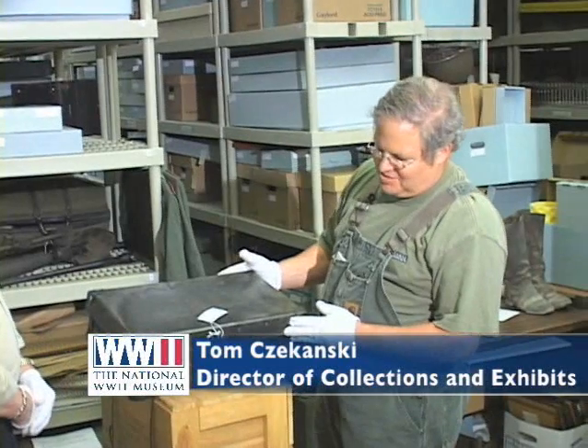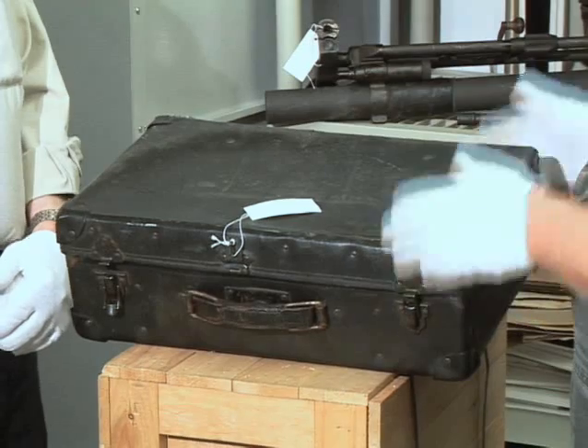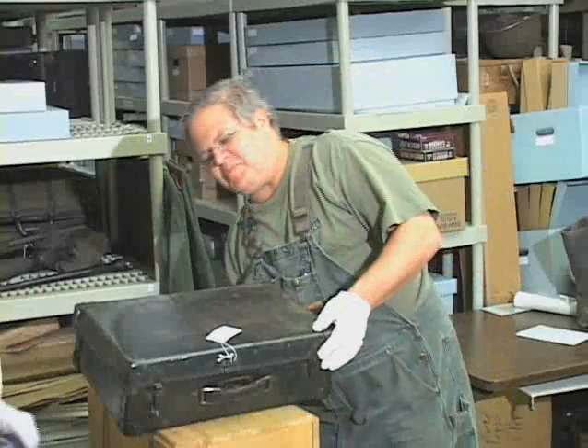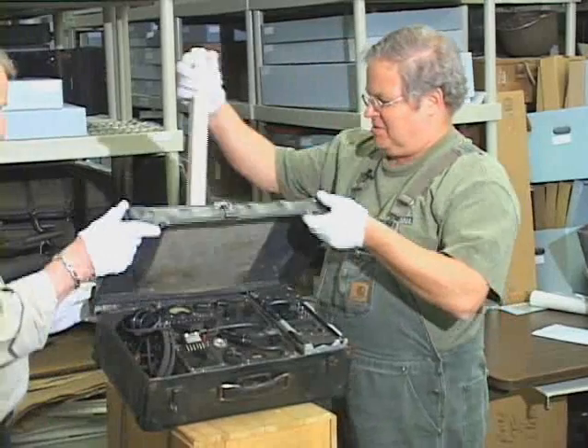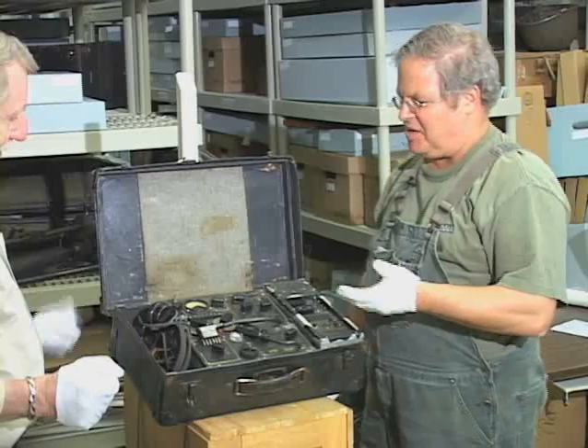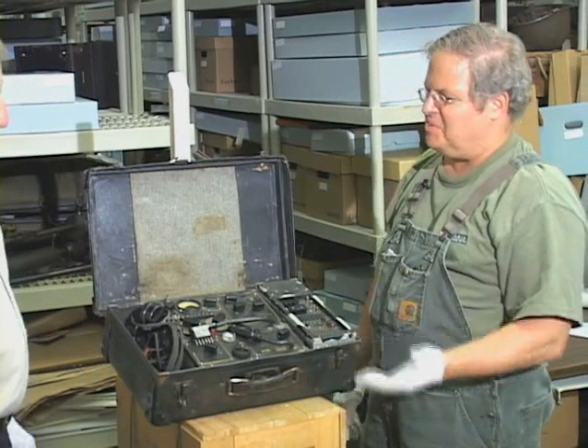Tom, could you tell us about this a bit more? Well, as you mentioned, Ron, this appears to be an ordinary suitcase. You pick it up and notice that it is very heavy — it is jammed with components, and that might be its only giveaway. But other than that, it's an ordinary suitcase, but when you open it up, it's anything but ordinary.